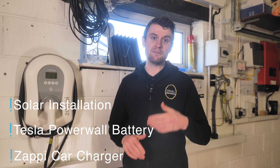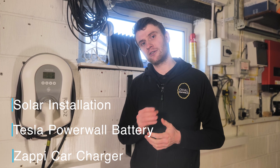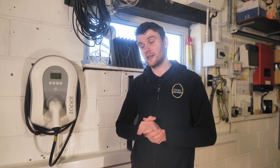Hi everybody, Sam from Oval Renewables, and welcome to part 3 of our North Ferribee project. If you haven't seen parts 1 and 2, go and check them out — they're already out on our YouTube. For part 3 we're going to be focusing on the MyEnergy Zappi and how that all works with the solar and battery system we've got on this project.